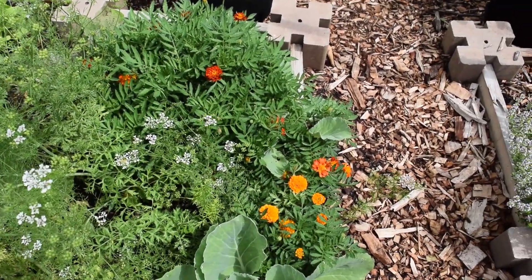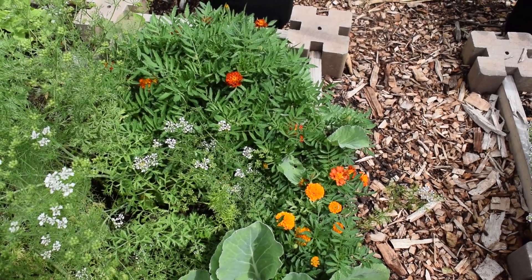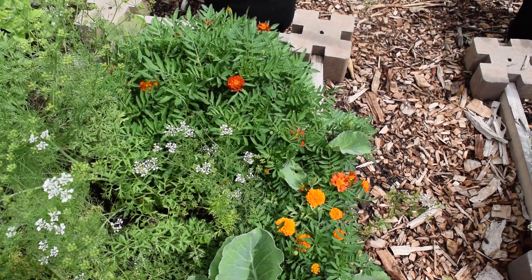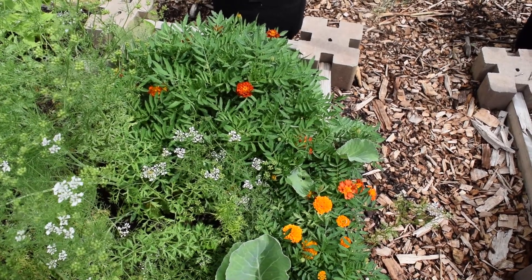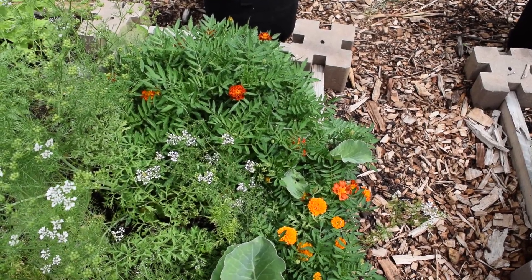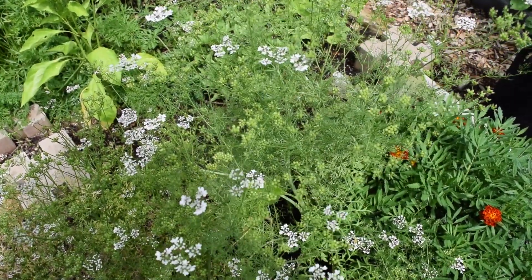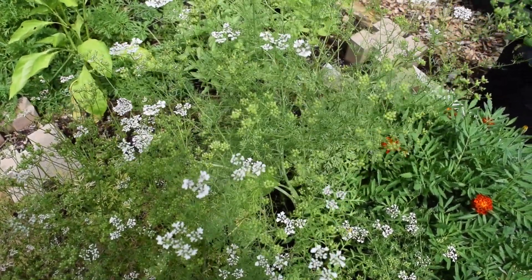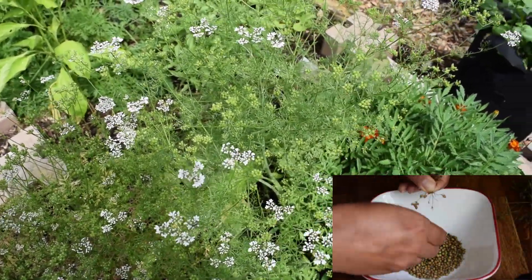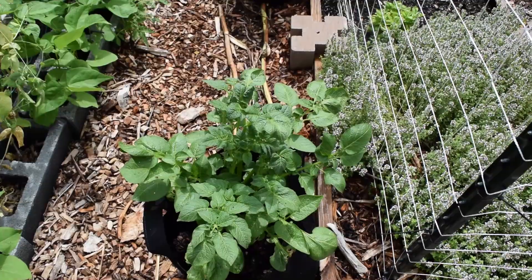There are volunteer marigold plants growing here from seeds that were dropped on the ground last year. I think there's a lot of value to volunteers — we don't always need to put things in the ground ourselves. Sometimes it's nice to let a plant complete its lifecycle and produce seeds for the next year's plants; less work for you and more benefits to enjoy. The cilantro volunteers have been producing so many blossoms and seeds. I've already been harvesting seeds and drying them to use later in the Indian dishes that I make.